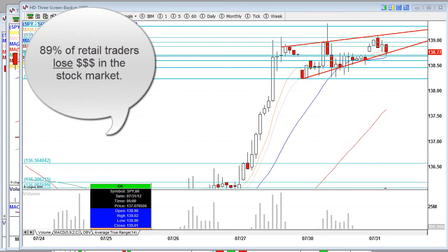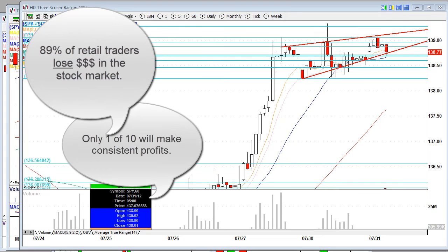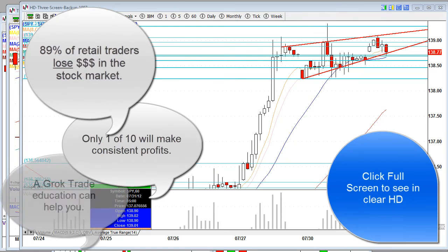Hey, good morning to all you traders out there in TraderLand. Good morning to you. It is Tuesday, July 31st, 2012.